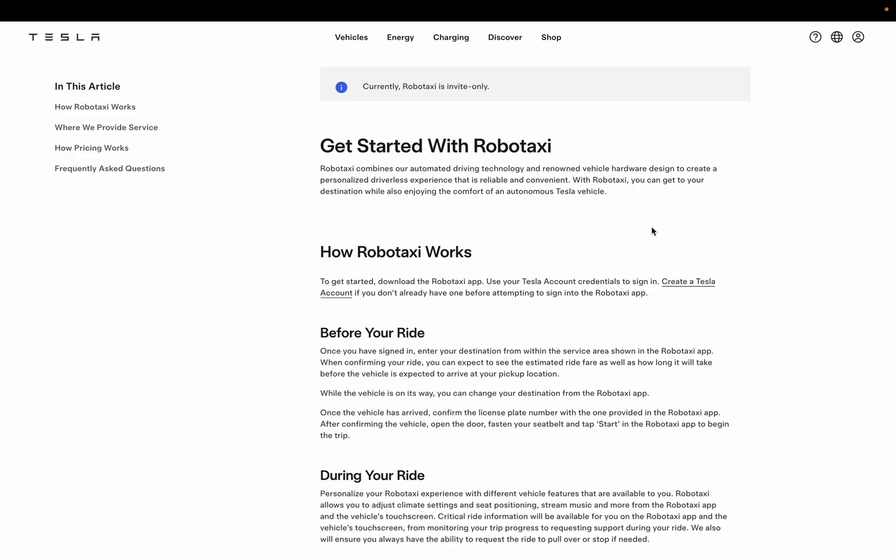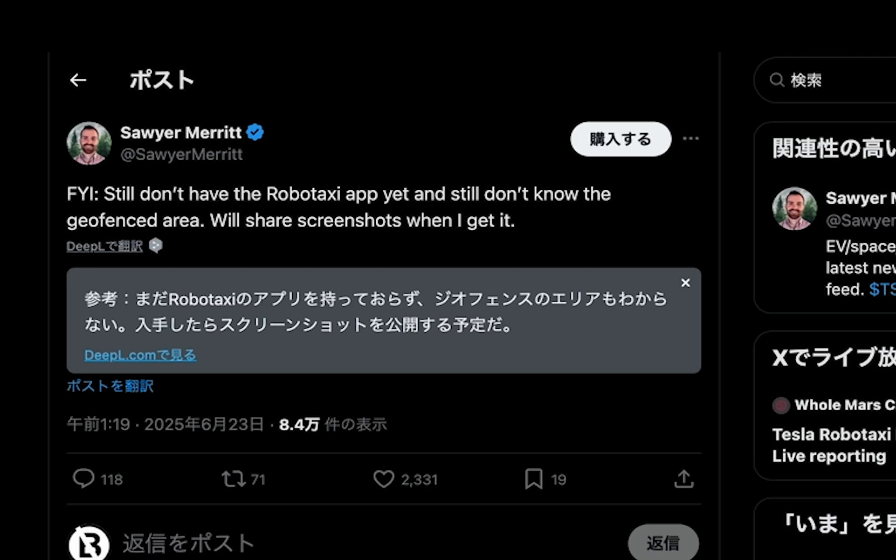Even Sawyer Merritt, who's scheduled to ride today, tweeted about an hour ago that he doesn't have access to the app and isn't sure about the geo-fenced area. He plans to share screenshots once available, so it looks like the app isn't fully launched yet.